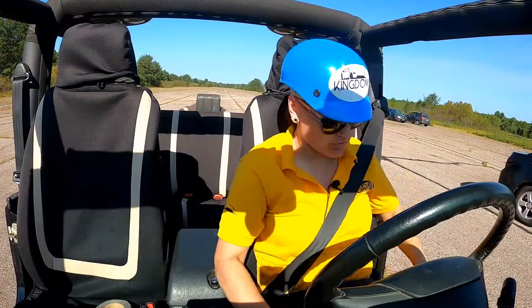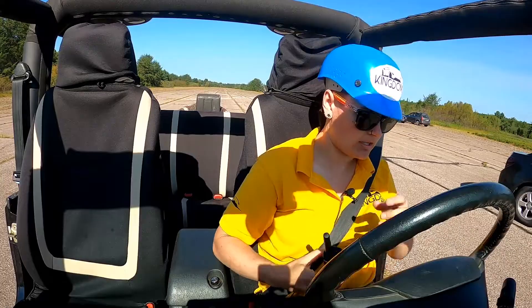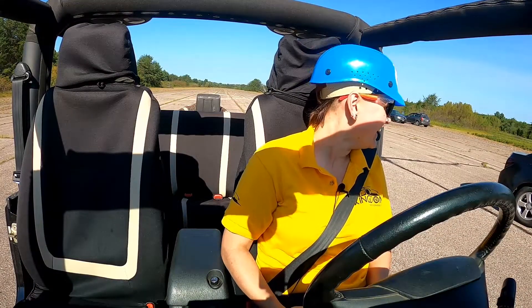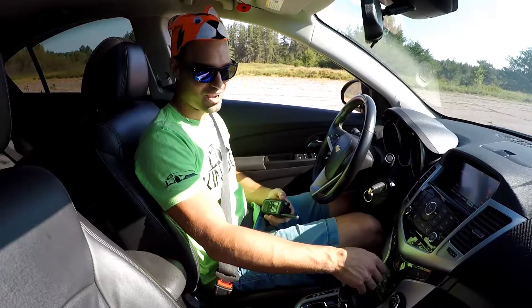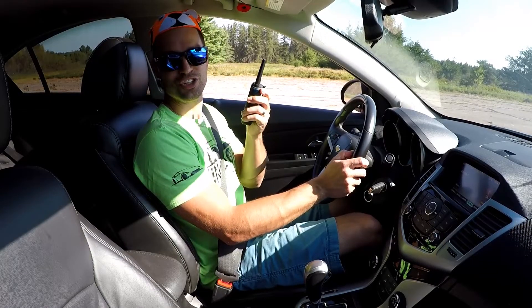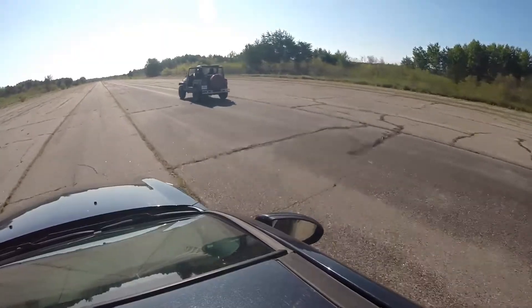We're doing the Jeep against the Cruze — we're gonna try it and see how that works. Alright, I'm just going to go in regular Drive for this round. Chevy Cruze versus Jeep with no doors, no roof. In three, two, one — go!